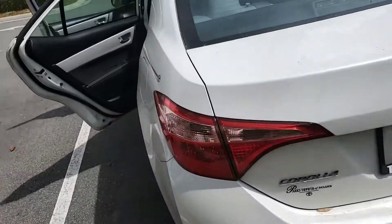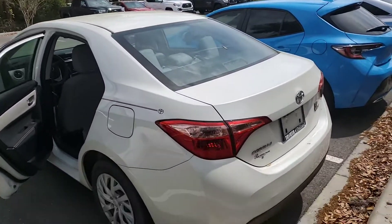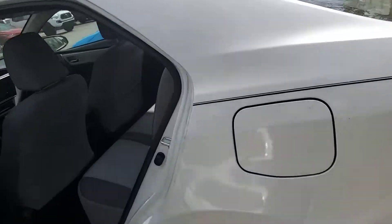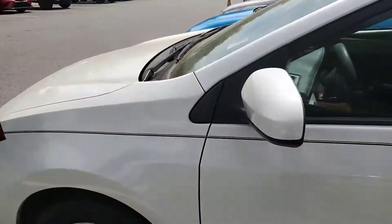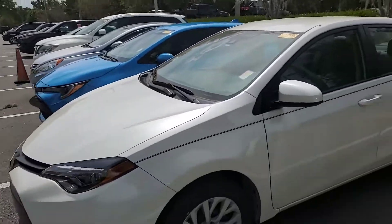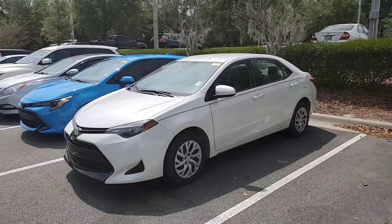Here to take great care of you before, during, and well after your purchase. That's Bruce here at Parks Toyota of DeLand — 407-314-7684. Talk to you soon.